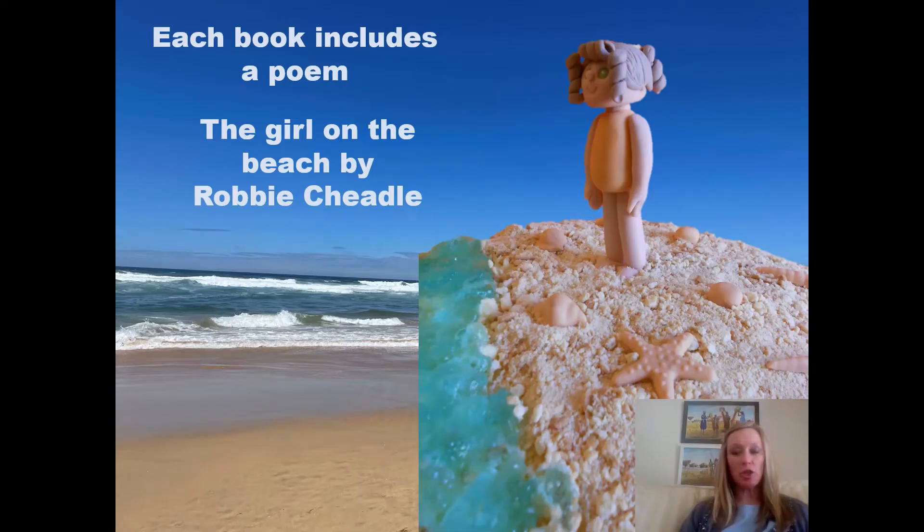Each of the Sir Chocolate books also includes a poem which is appropriate for children. I'm going to read you the first three stanzas of my poem, The Girl on the Beach. She steps onto the beach. Her small face glows. She experiences the sand by wriggling her toes.